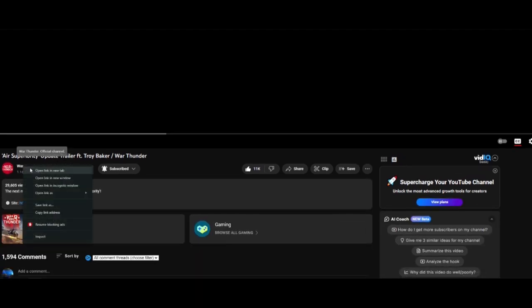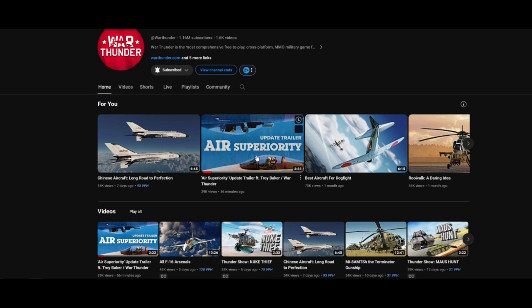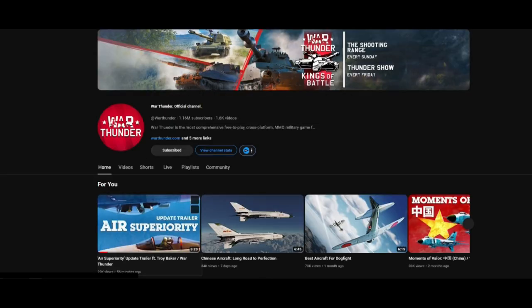So here we got the Air Superiority update. We're gonna go react to it. Just from the cockpits alone, I think I can sort of tell what these are — is that a flanker and an F-15? Alright, let's go give it a watch.